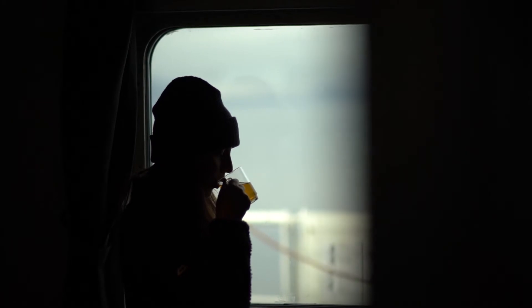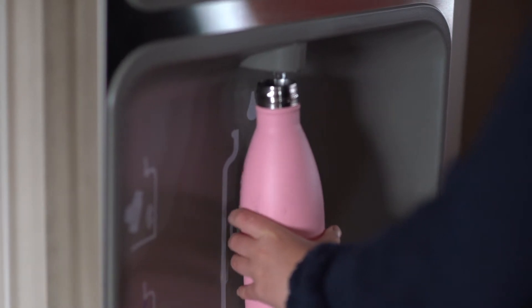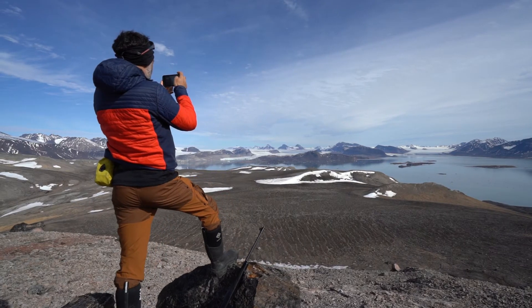Tea and coffee are also always available on board. We recommend taking with you a mug with a lid to make moving around the ship with hot drinks easier and keep your beverages warm. We also suggest you take with you a water bottle, as there are refill stations around the ship, and it's very handy to take water bottles to the shore for your excursions.